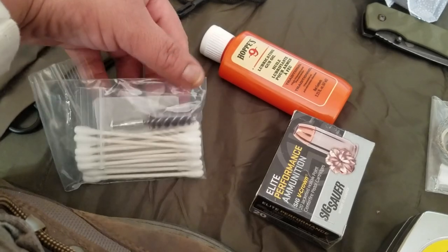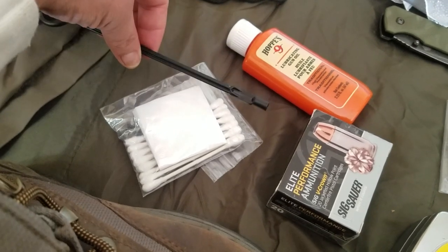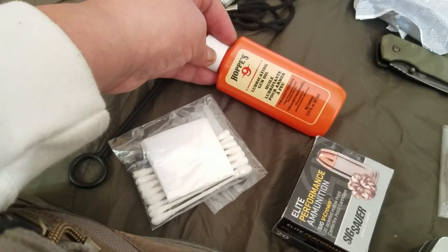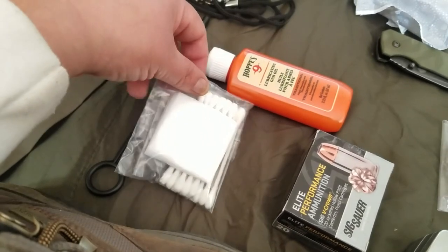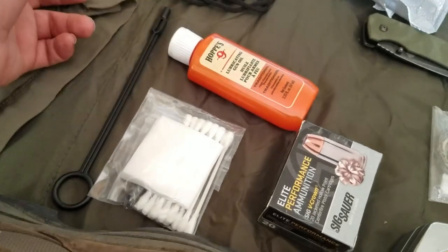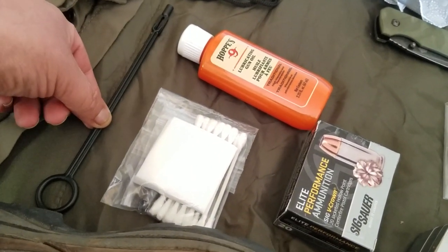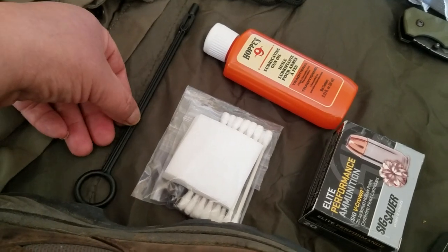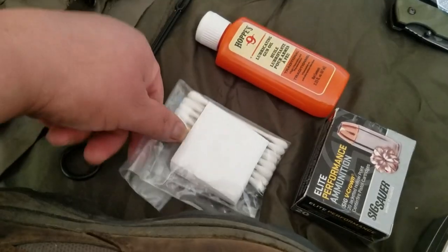I also keep pistol cleaning supplies: a cleaner, wipes, Q-tips, the rod, and lubrication oil. I don't see many people include this in their kits, but they expect their guns to work. You have to keep them clean for them to function correctly. It's a cheap kit from Amazon — I'll put links in the description.